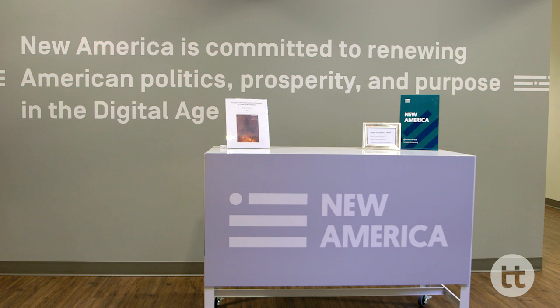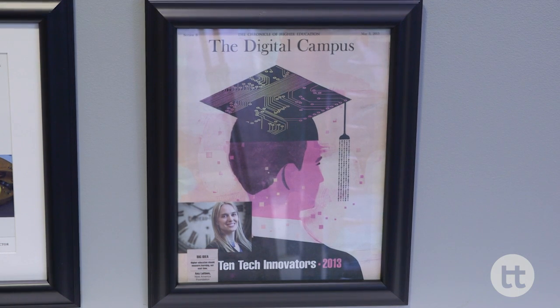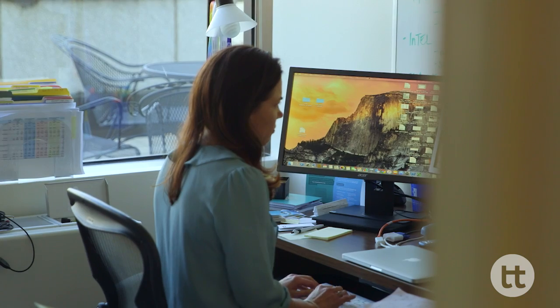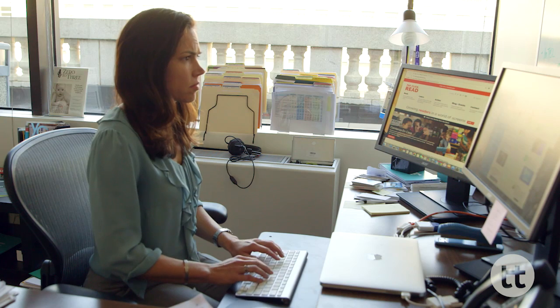When we decided to open up the Learning Technologies Project, it was because we saw that technology was intersecting with almost everything that we did, and yet there were not as many ways to connect the hype around technology with what was happening on the ground for teachers, for families, for institutions.